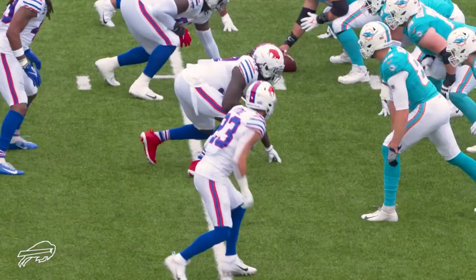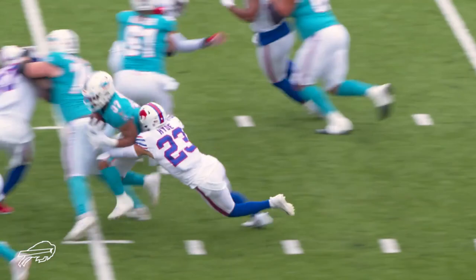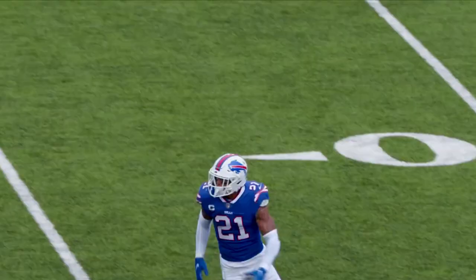The Bills play a lot of man coverage, cover three buzz, and cover seven, but they get to all those looks in different ways.